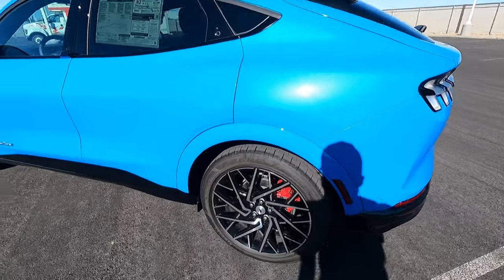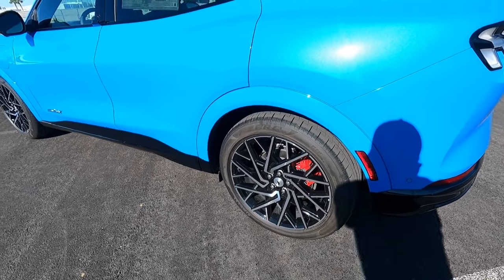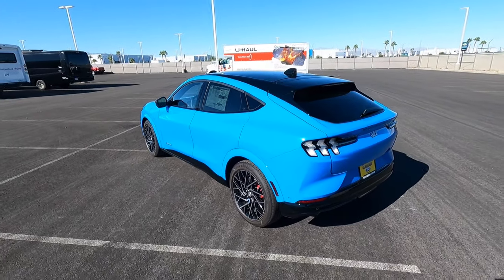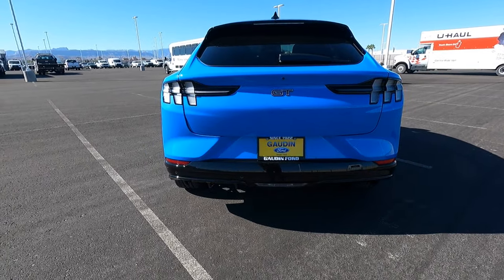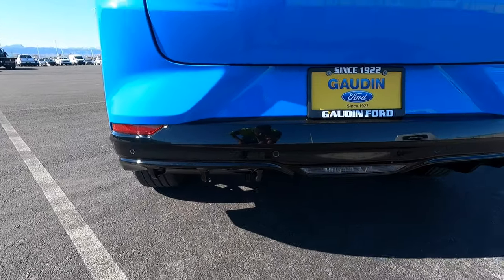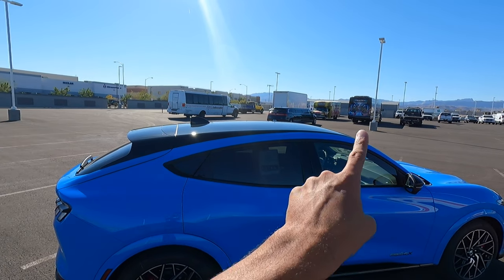We've got the red Brembo calipers in the back as well. In case you're curious, these are 245/45 R20 tires — Pirelli P Zeros — with a pretty nice wheel design. Looking at the back, we have the nice clear taillights, a GT badge, rear parking sensors, and a more aggressive rear diffuser. I really like the way that looks.